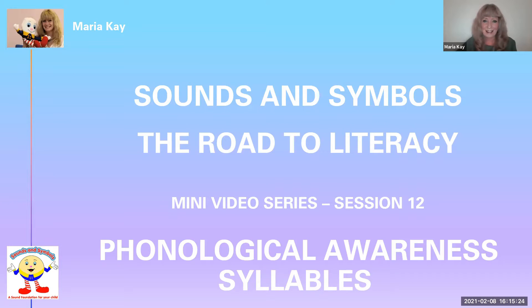Hello once again and welcome back to the Sounds and Symbols mini video series, The Road to Literacy. This is session 12 and we're going to start looking at phonological awareness. There are three levels of phonological awareness and the first of these is being able to tell where the syllables are in words.